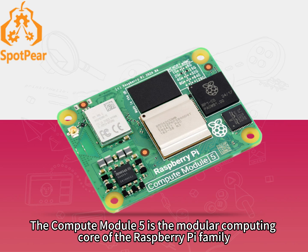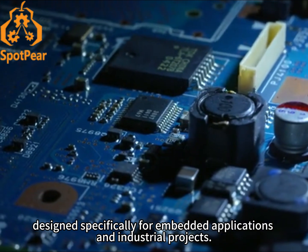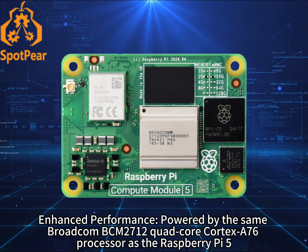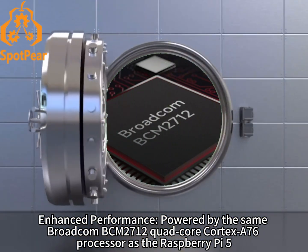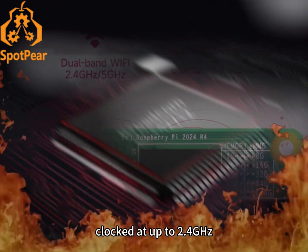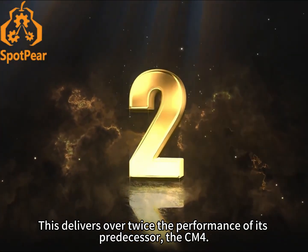The Compute Module 5 is the modular computing core of the Raspberry Pi family, designed specifically for embedded applications and industrial projects. The CM5 brings several key improvements. Enhanced performance — powered by the same Broadcom BCM2712 quad-core Cortex-A76 processor as the Raspberry Pi 5, clocked up to 2.4GHz. This delivers over twice the performance of its predecessor, the CM4.